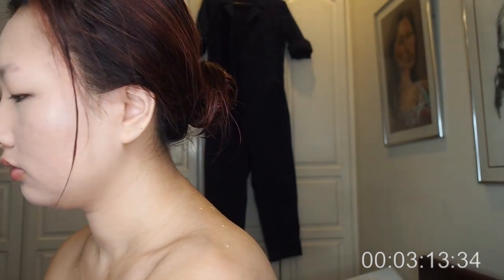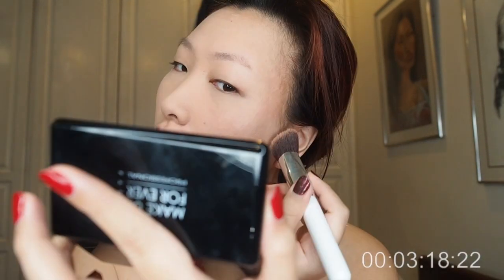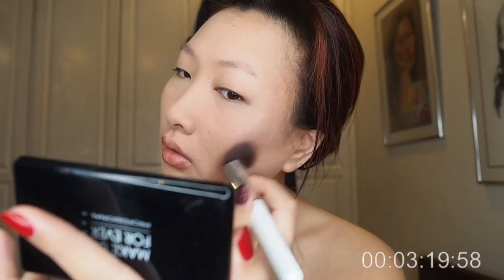Now that I've caked my face like a freaking geisha, time to add some contour. Also, when you're putting on foundation — whether it be powder or liquid — it's best to apply it going downwards, because your facial hair grows downwards. You don't want to be pulling your facial hair up and have it all standing at attention. For powder foundation, you can wet the sponge and then go in with it, and it does a liquid foundation finish.